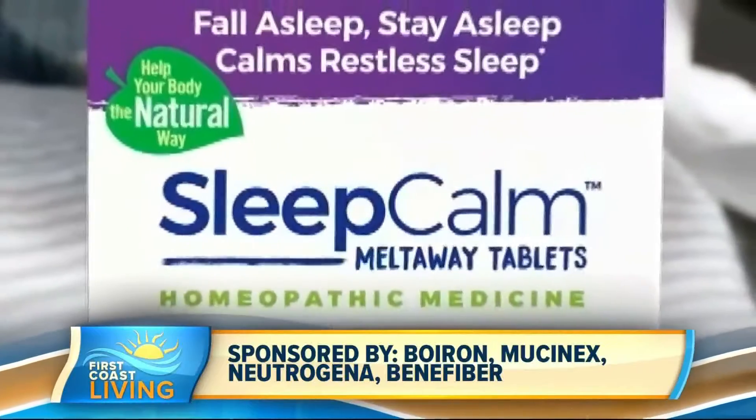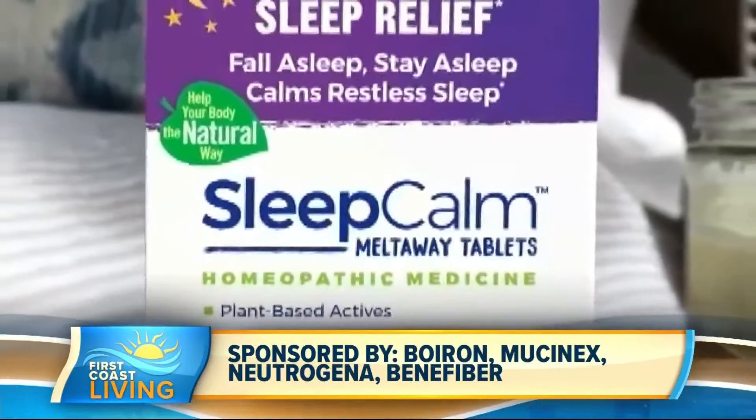You can't forget about sleep — it's really essential to the body healing and restoring itself. If you need a little extra help, this is one of my favorites: melatonin-free Sleep Calm by Boiron. This is the pure way to fall asleep and stay asleep.